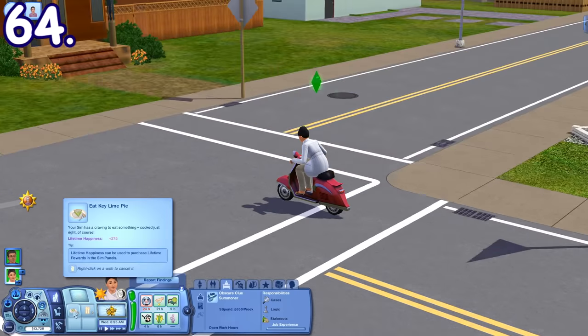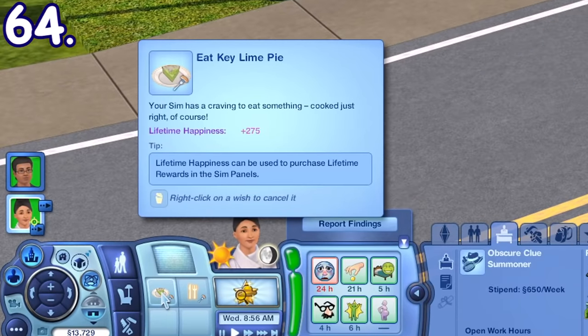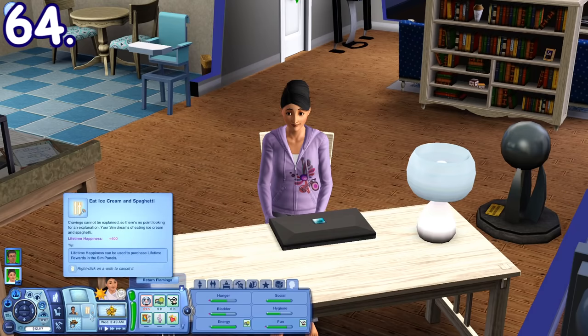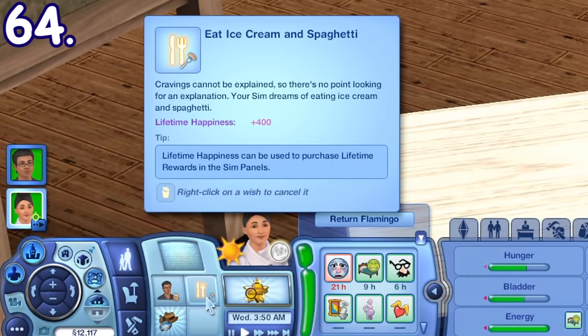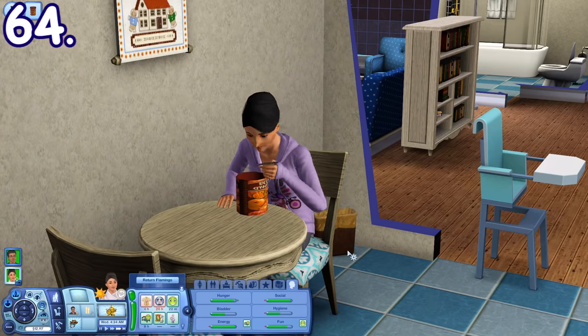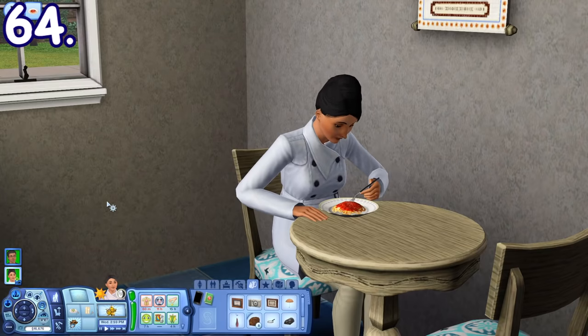Pregnant sims can experience food cravings in the form of wishes that you can choose to fulfill. Sometimes it's just a random specific food, but you can also get a weird combination like ice cream and spaghetti. If this is the case, you need to eat one and then the other, not both at the same time, unfortunately.